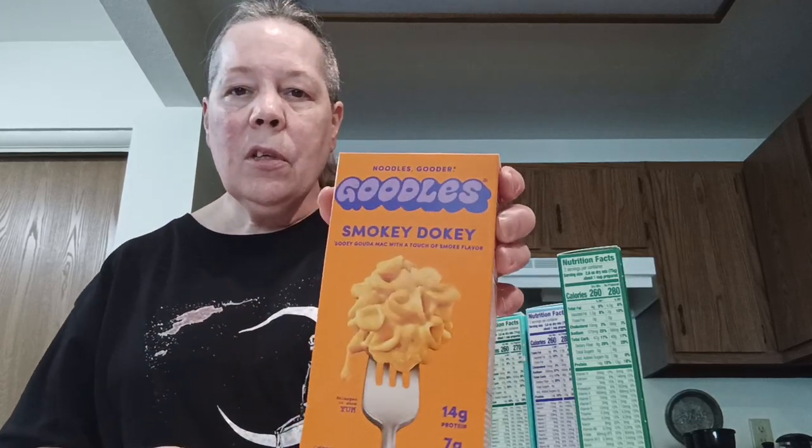I am trying to save money on groceries and stuff, but I thought I would pick these up because somebody said they were good. These are Goodles. It's got smoky-doky — this is Gouda mac and cheese with smoke flavor. It's supposed to be good for you. It's got 14 grams of protein, 7 grams of fiber, 21 nutrients from plants. It's got a low GI, glycemic index. It's delicious and it's supposed to be good.